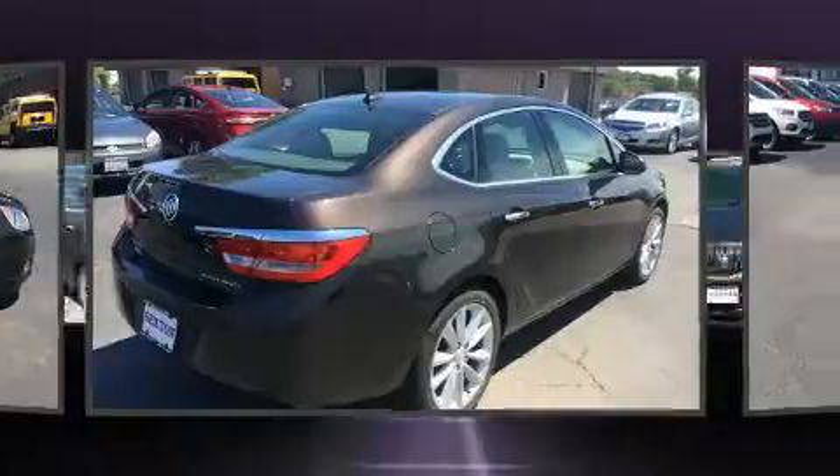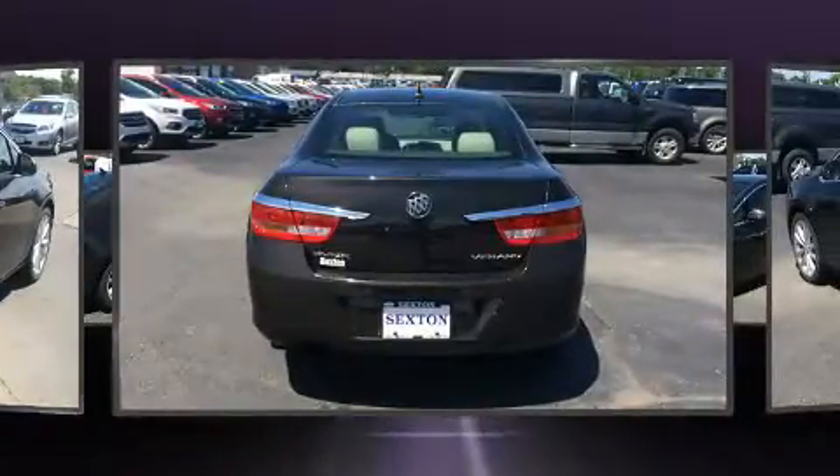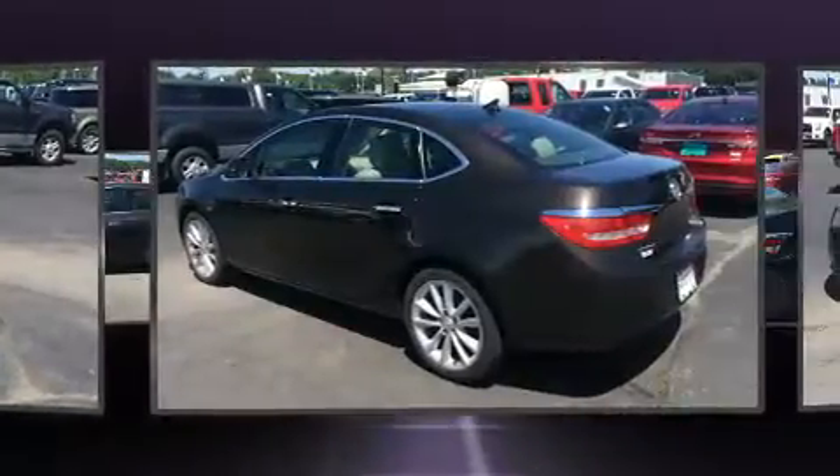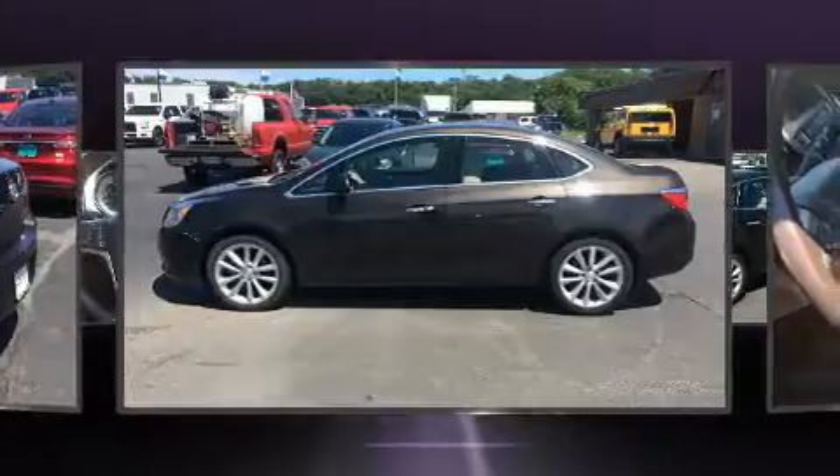Top features include remote keyless entry, leather upholstery, front and rear reading lights, a tachometer, a trip computer, an automatic dimming rearview mirror, heated door mirrors, and cruise control.